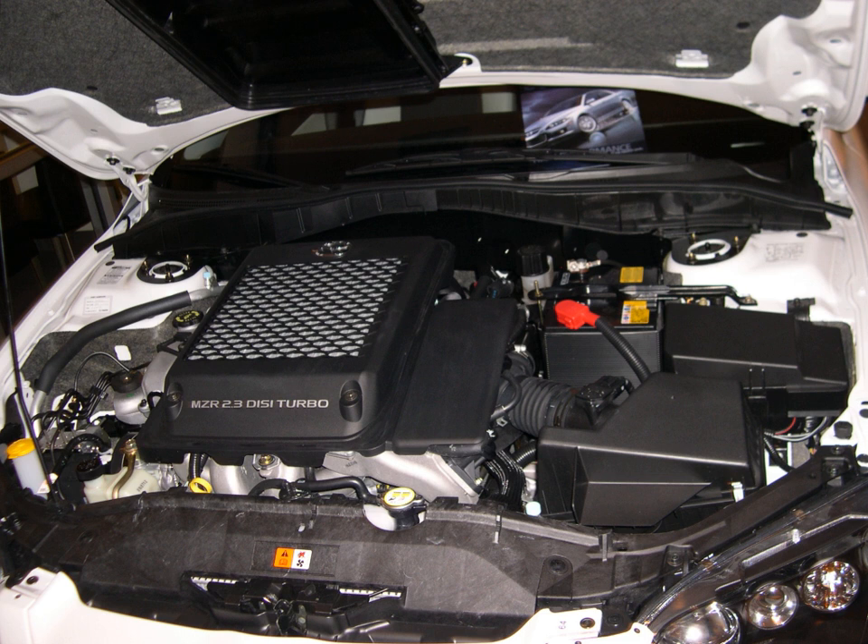MZR is the brand name of a generation of inline-four engines engineered and built by the Mazda Motor Corporation from 2001 to the present. MZR stands for Mazda Responsive.